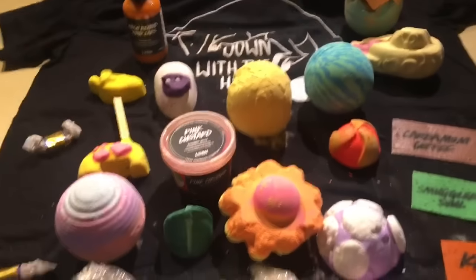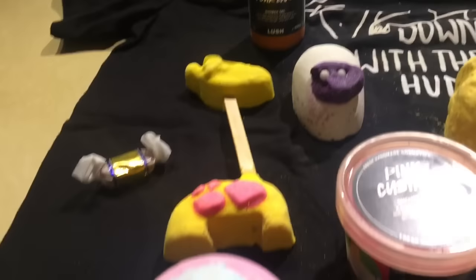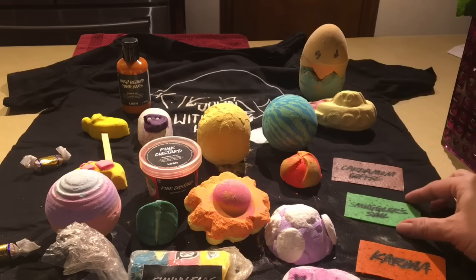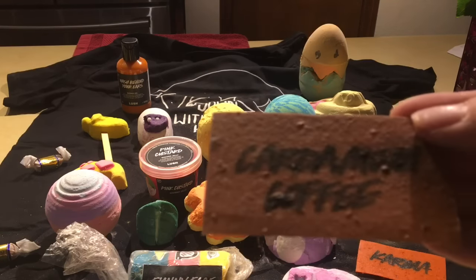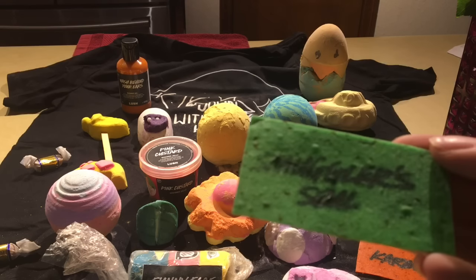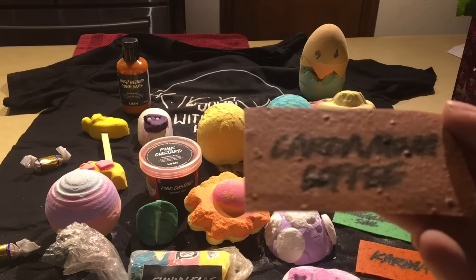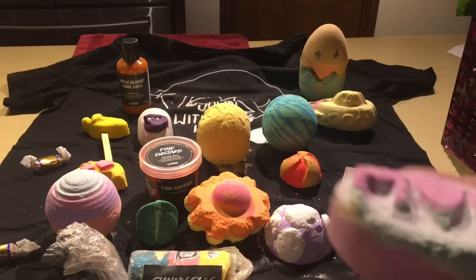So here are the things in the package. This is a Karma wash sheet — I'll demo that on a separate video soon. Here's a Smuggler's Soul wash card, and here's a Cardamom and Coffee wash card — it smells so good. These have the new perfume infused in them. Smuggler's Soul has a nice earthy scent with vetiver and sandalwood, and the Cardamom and Coffee is infused with Lush's new cardamom and coffee perfume, which is coffee, sweet, and spicy.